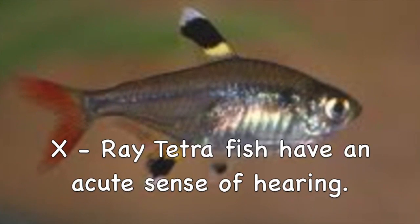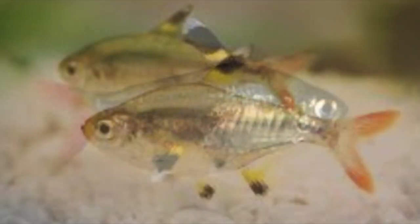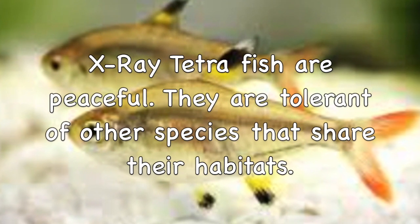X-ray Tetra fish have an acute sense of hearing. X-ray Tetra fish are peaceful. They are tolerant of other species that share their habitats.